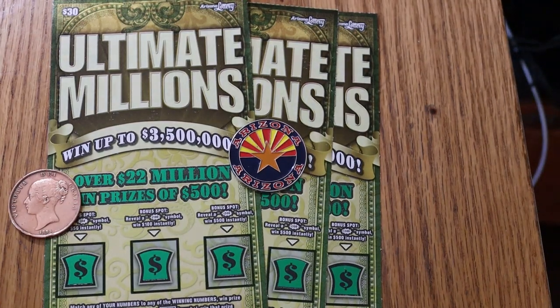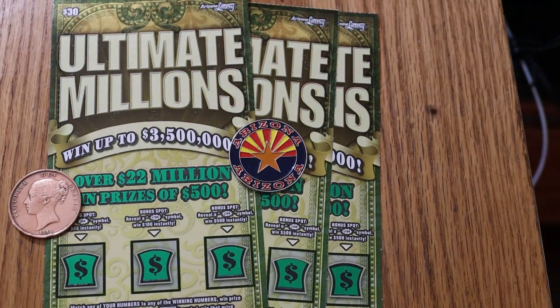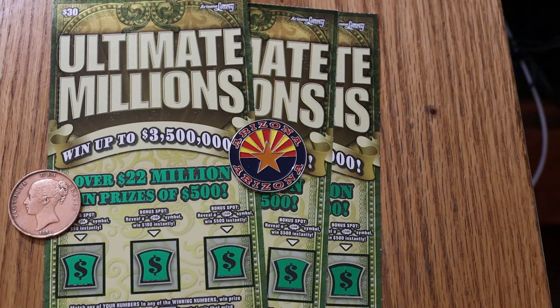What's up, YouTube? AZ Scratchers here with another session. Not a little one — well, a little in quantity, but not in the amount of the tickets. Today we're going back to big boys after spending some time with the 10s and the 5s and the 2s. So we're going back to the big 30s. Ultimate Millions, hands down my favorite of the $30 tickets.